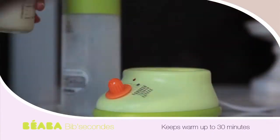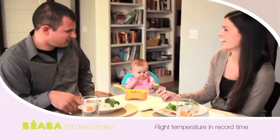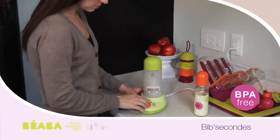Time is a valuable thing when you're a mom, and I love that Beba gets that. The less time you spend preparing bottles and food, the more time you get to spend with the ones you love.